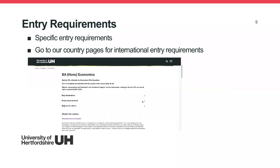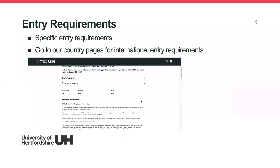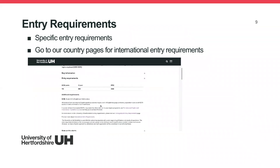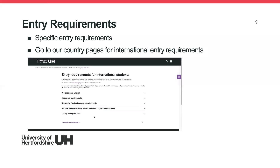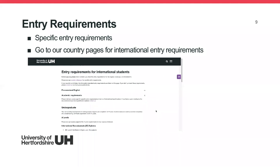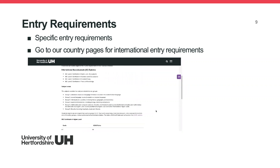After your research, look at the entry requirements. On the course page there is a section for entry requirements. The requirements listed there are specific to UCAS points, but most of you will have international qualifications. For international qualifications, go to the country pages — click on 'Entry Requirements' then 'International Entry Requirements' — which will show you the pre-sessional English and academic requirements, listing A-levels and the IB.